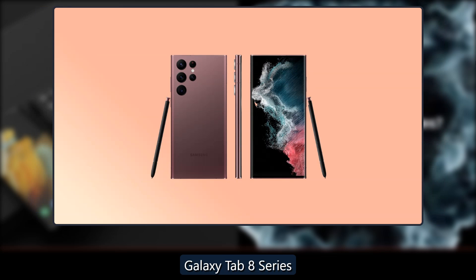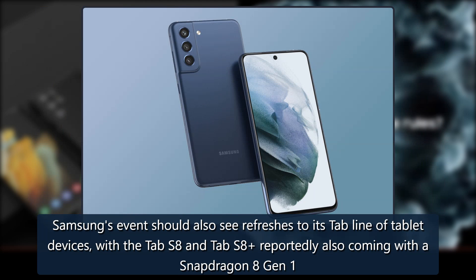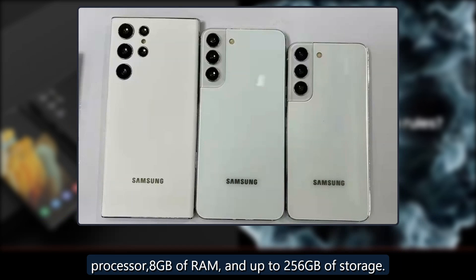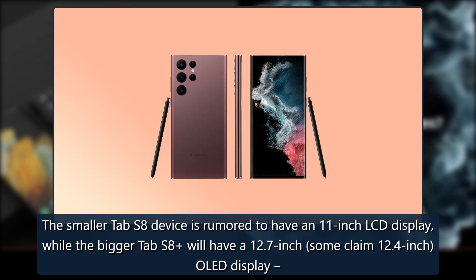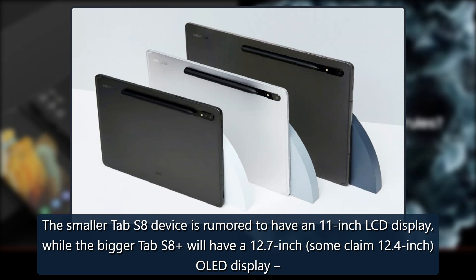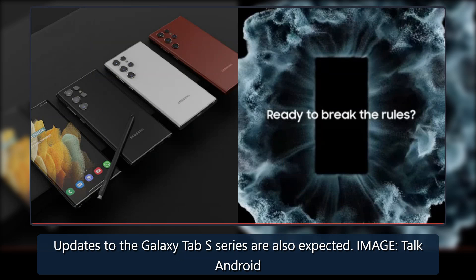Samsung's event should also see refreshes to its Tab line of tablet devices, with the Tab S8 and Tab S8+ reportedly also coming with a Snapdragon 8 Gen 1 processor, 8GB of RAM, and up to 256GB of storage. The smaller Tab S8 is rumored to have an 11-inch LCD display, while the bigger Tab S8+ will have a 12.7-inch — some claim 12.4-inch — OLED display, both coming with 120Hz refresh rates. Updates to the Galaxy Tab S series are also expected.